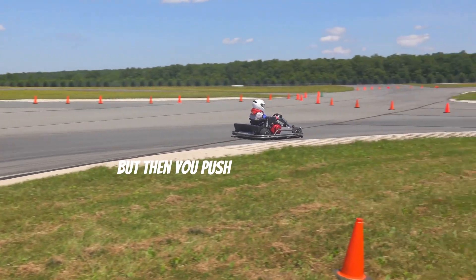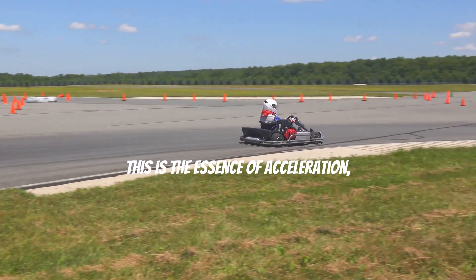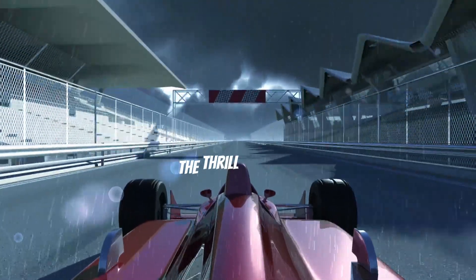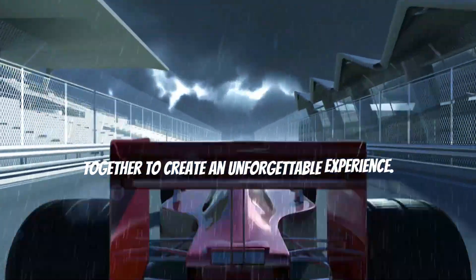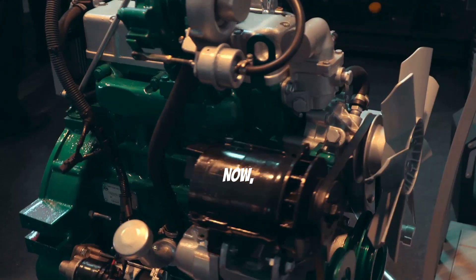Think about it like this: imagine you're racing your friend. You both start off slow, but then you push harder and harder, going faster and faster. That's the essence of acceleration, and it's what makes car races so exciting — the thrill of speed, the roar of the engines, and the rush of adrenaline all come together to create an unforgettable experience.